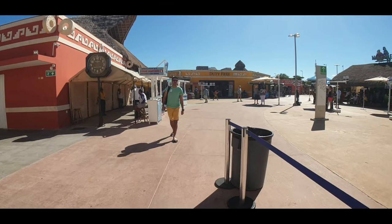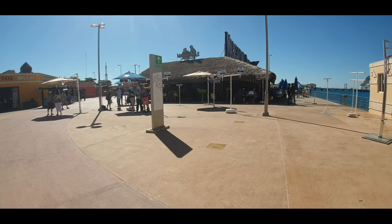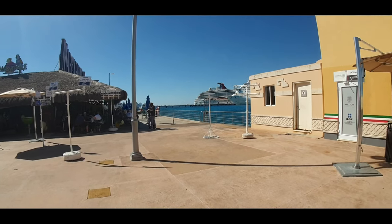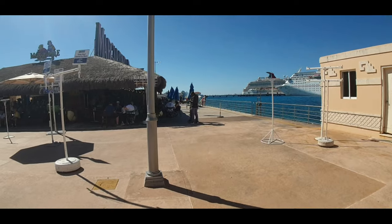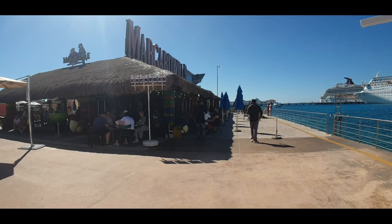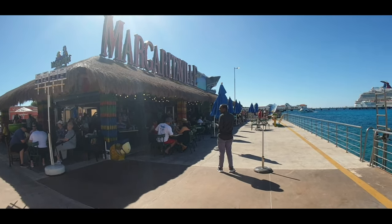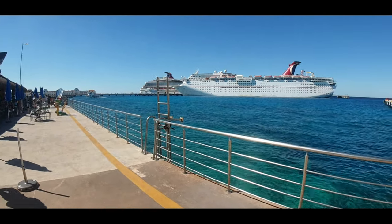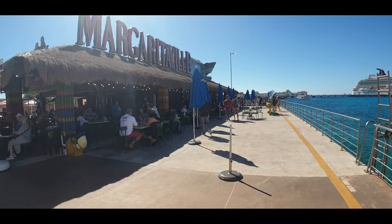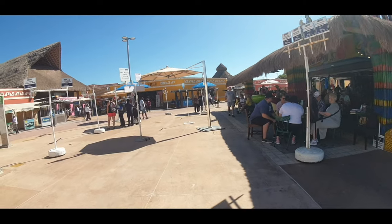All of the Royal Caribbean ships dock here at the international pier. You can see the Carnival ships just off in the distance at Porta Maya. The first place you're going to see when you come right off the ships is Margaritaville — a nice place for lunch. If you're on Royal Caribbean, your view is of the Carnival ships, but if you like ships that doesn't really matter. They have a nice menu here.